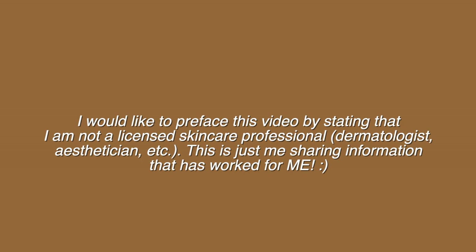Hey guys, before we get started I want to preface this video by stating that I am not a licensed dermatologist or esthetician — I'm just here to share my nighttime skincare routine that has been working on my acne-prone skin. I encourage you to do your own independent research along with watching this video. Welcome back to my channel — in today's video I'm going to share my nighttime skincare routine for my acne-prone, textured skin.